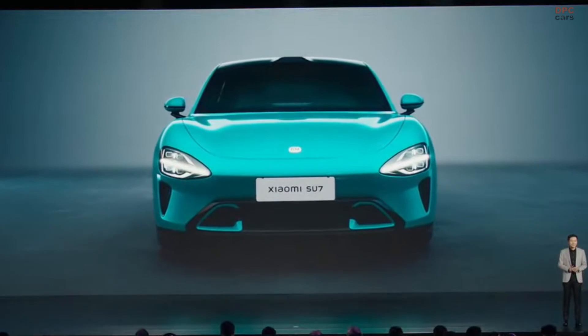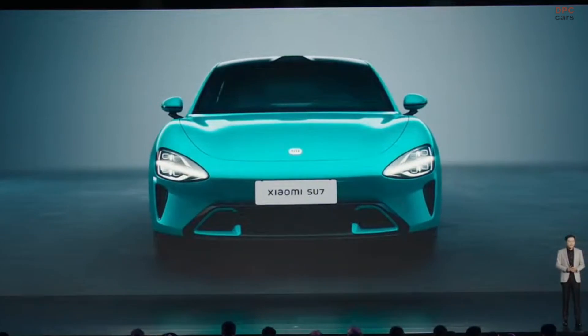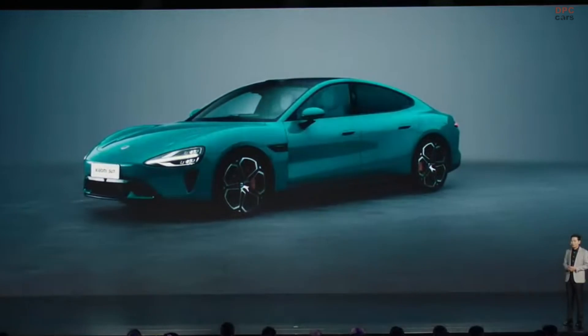From the front, you see the low stance of the car and a very impactful front. The whole car gives you a strong sense of power and dynamics.